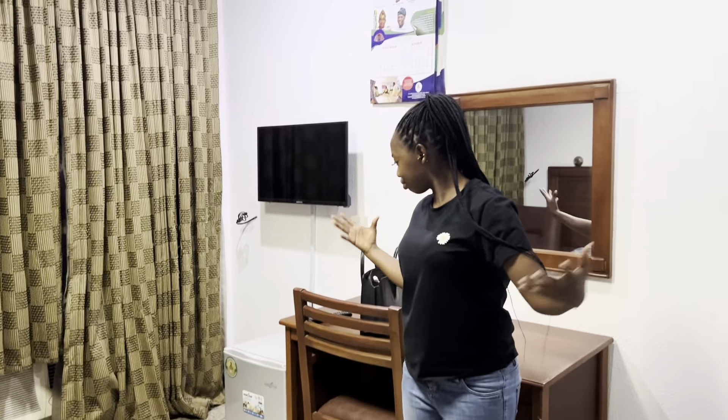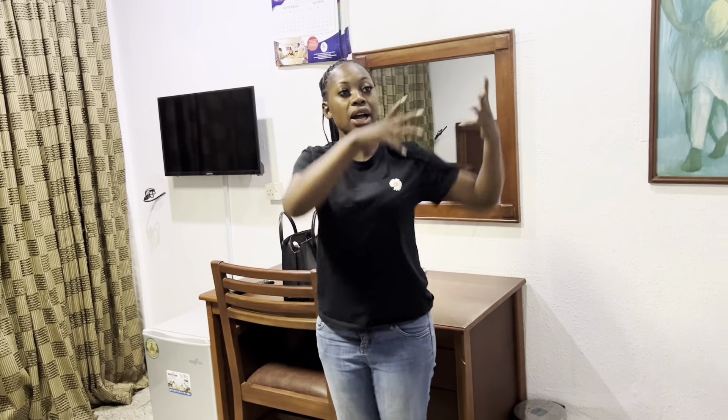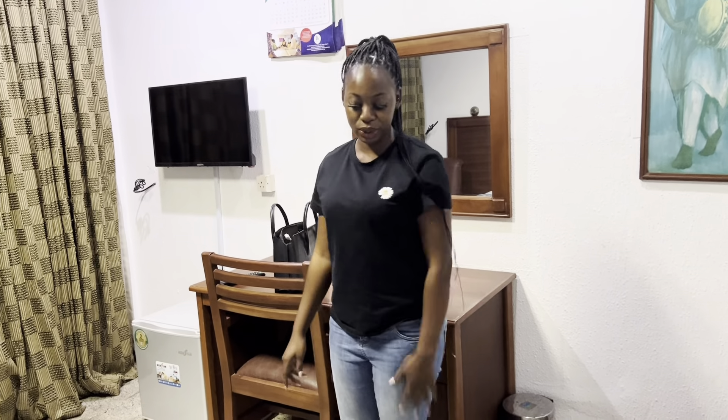That is everything we have here. Tomorrow I'll show you guys around the hotel, so stay tuned, don't go anywhere. Make sure you like this video, and I will see you tomorrow!